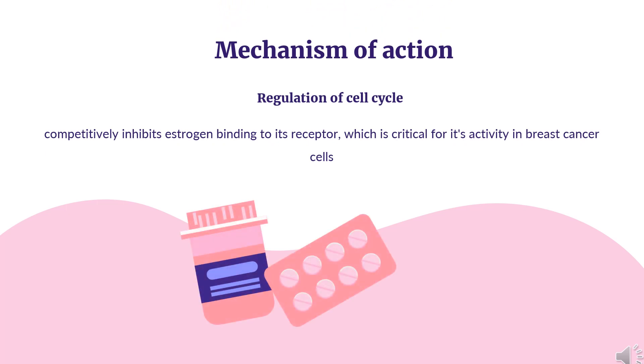Mechanism of action: Tamoxifen competitively inhibits estrogen binding to its receptor, which is critical for its activity in breast cancer cells. Tamoxifen leads to a decrease in tumor growth factor alpha and insulin-like growth factor 1, and an increase in sex hormone binding globulin. The increase in sex hormone binding globulin limits the amount of freely available estradiol, thereby reducing levels of factors that stimulate tumor growth.